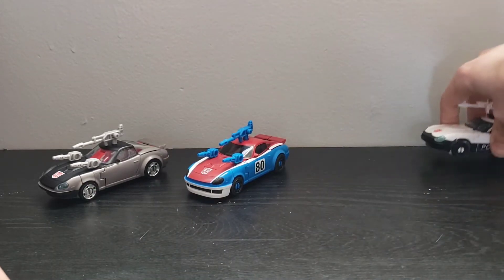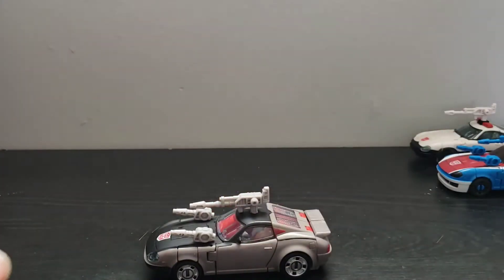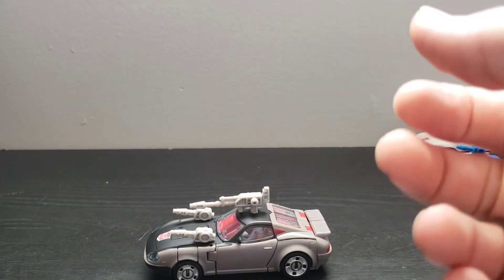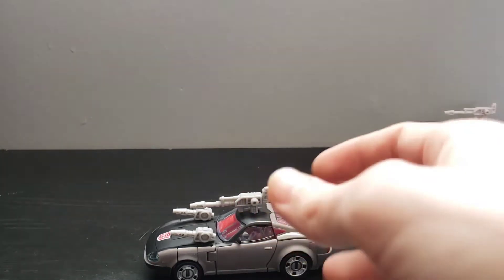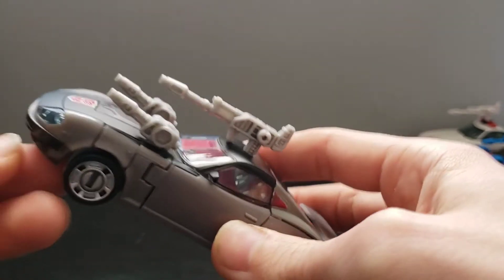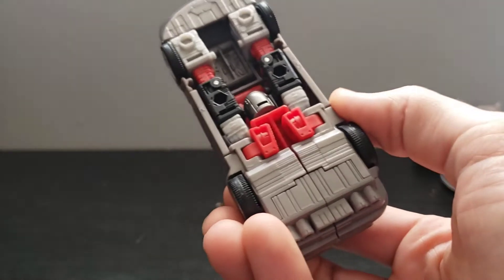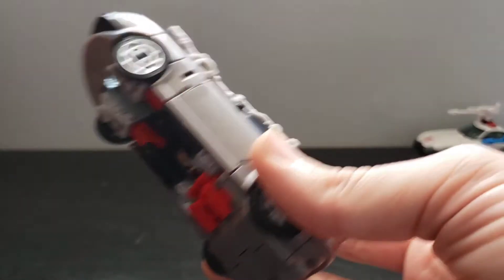Alright, so transforming these figures — I'm going to go ahead and transform Bluestreak. You can see the similarity on the front bumper with Prowl, but otherwise all three of them transform exactly the same.